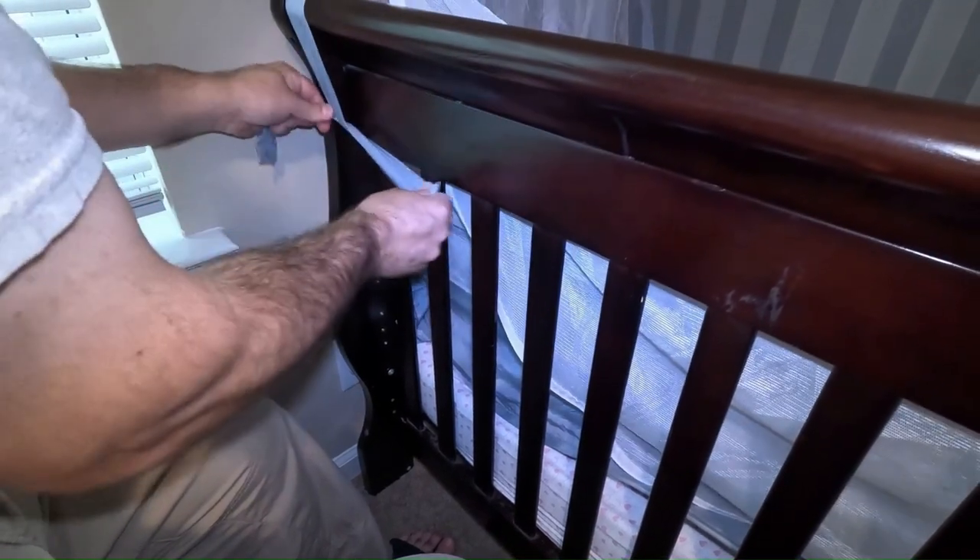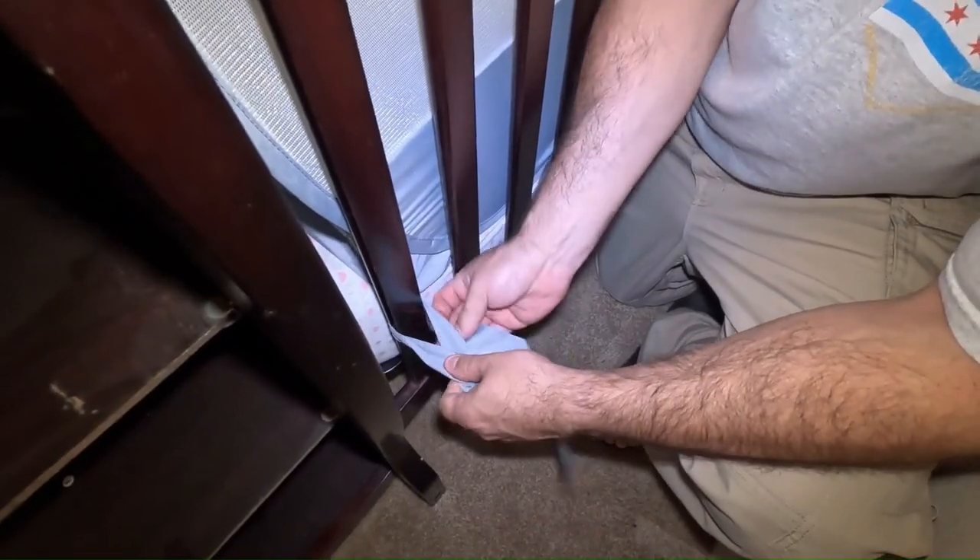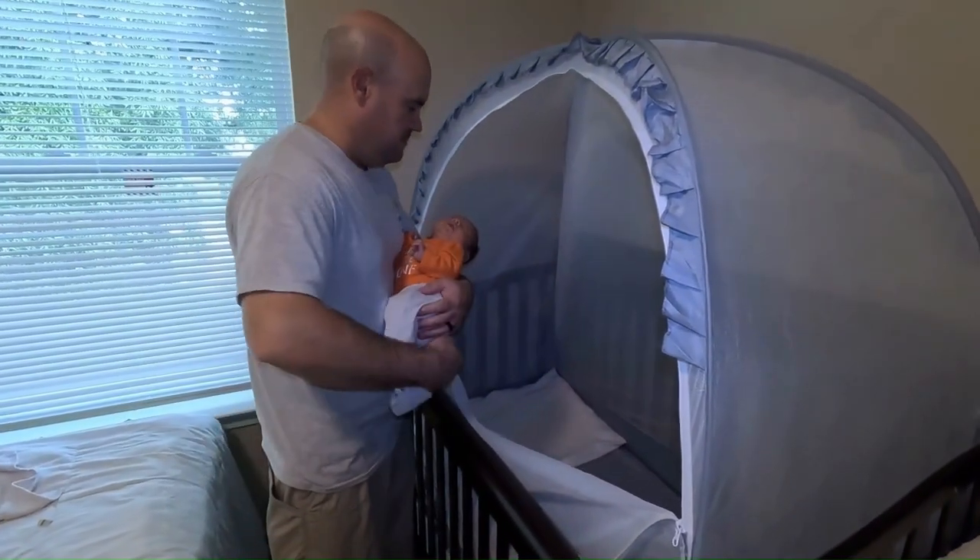The stable structure is another great aspect. It is built to securely fit most standard-sized cribs. The frame is sturdy, ensuring that the tent maintains its shape and remains in place, giving parents peace of mind that their baby won't accidentally dislodge it.